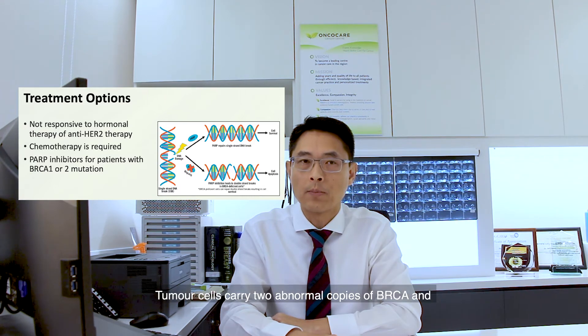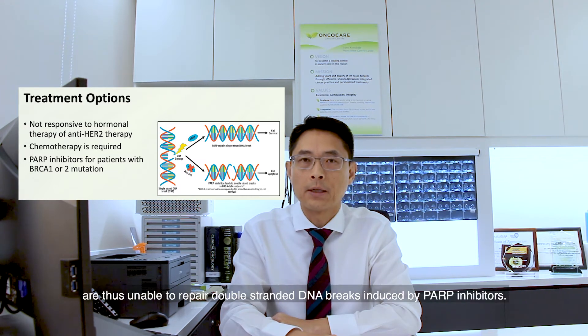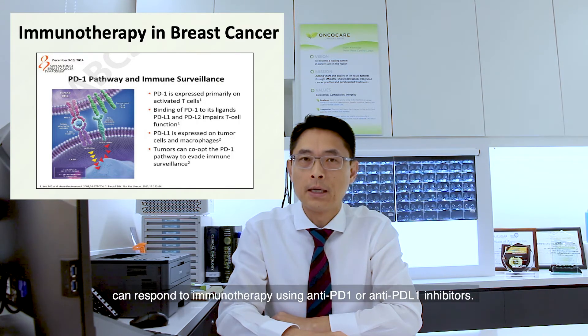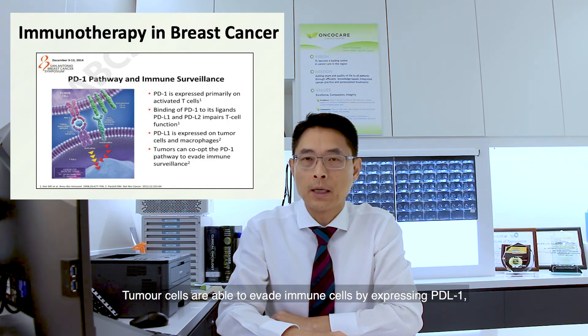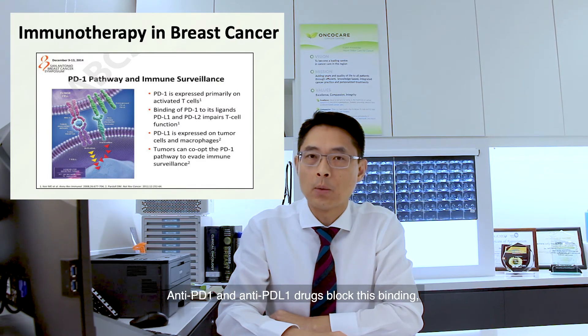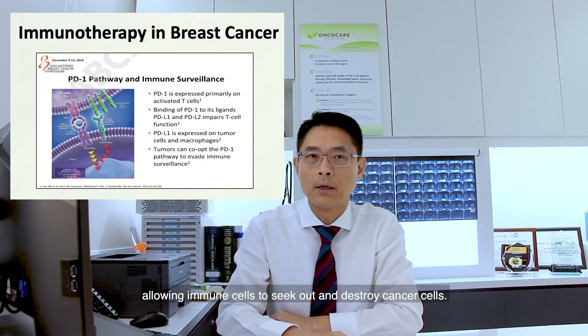Tumour cells carry two abnormal copies of this gene, and are thus unable to repair double-stranded DNA breaks induced by these PARP inhibitors. An exciting development has been the recognition that triple negative breast cancers can respond to immunotherapy using anti-PD-1 or anti-PD-L1 drugs. Tumour cells are able to evade immune cells by expressing PD-L1, which binds to PD-1 on immune cells. Anti-PD-1 and anti-PD-L1 drugs block this binding, allowing immune cells to seek out and destroy cancer cells.